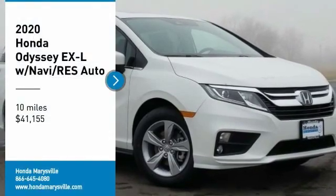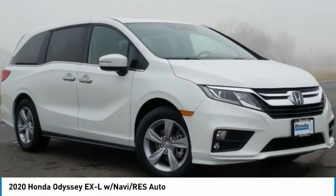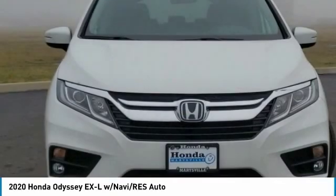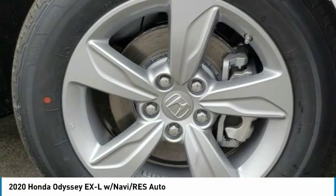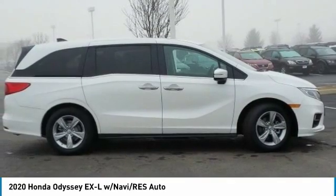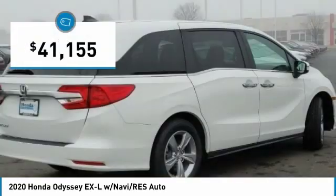We are pleased to show you the 2020 Odyssey. The Honda Odyssey is a showcase of distinguished style, captivating technology, and advanced safety features. A must for all families, and is priced below $45,000.